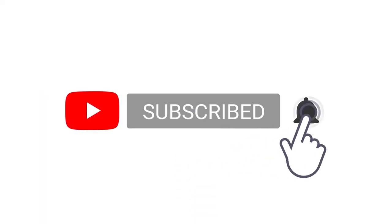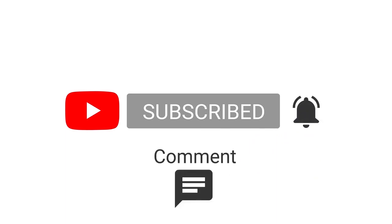Alert today, alive tomorrow. Please subscribe to my channel, press the bell icon, like, comment, and share.